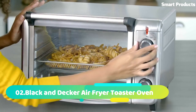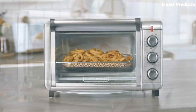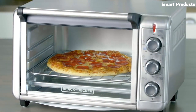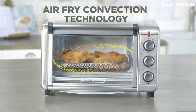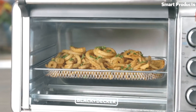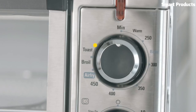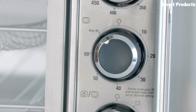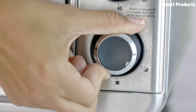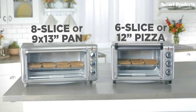Number 2: Black and Decker Air Fryer Toaster Oven. The Black and Decker Air Fryer Toaster Oven is a versatile kitchen appliance that combines the functions of an air fryer and a toaster oven in one. With a capacity of 0.6 cubic feet, it can accommodate up to six slices of bread or a 12-inch pizza, making it suitable for small to medium-sized families. The air fryer toaster oven features multiple functions, including air fry, bake, broil, toast, and keep warm.